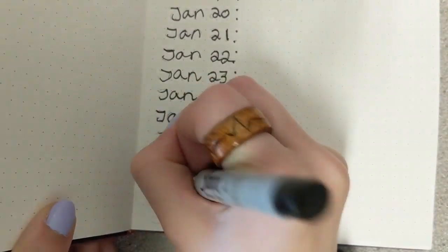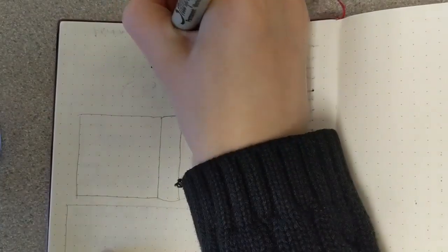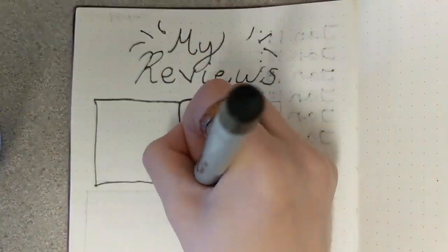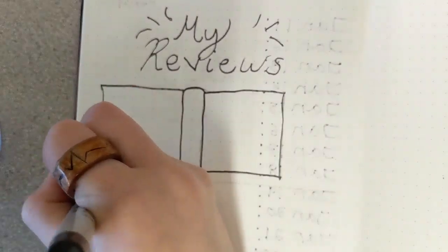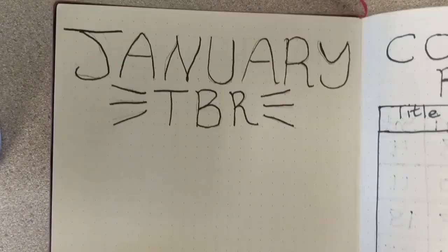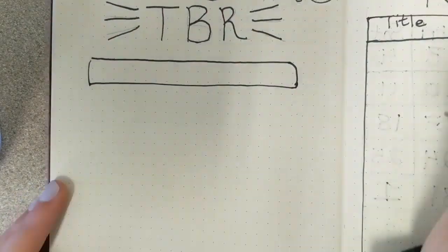Then I moved on to my reviews section, and this is where I'm going to leave a ton of space before repeating the entire process for February. For this I thought it'd be fun to have a spot where I can write the title and the author, and then below it write the actual review. I went back to my TBR page because I had done the basics — just the bare bones titles of each page to get my ideas down.